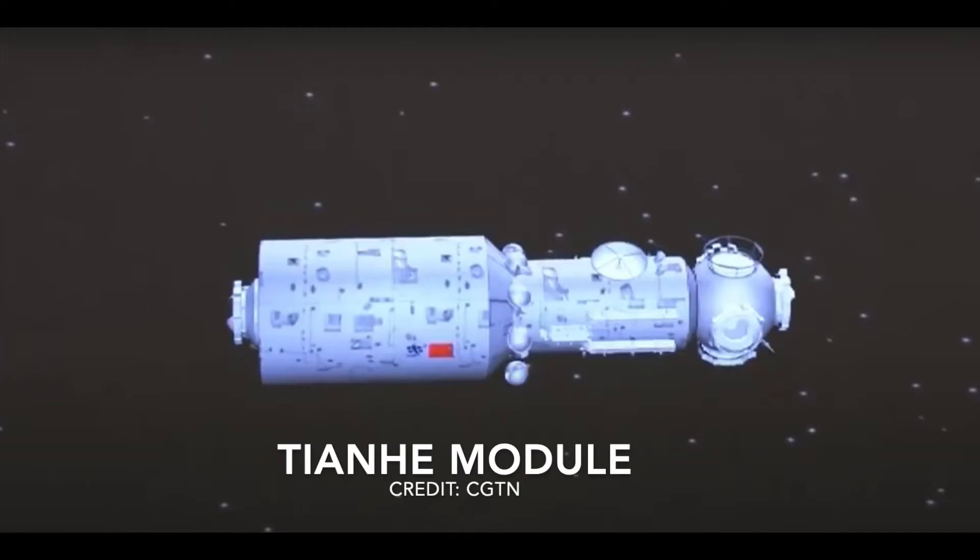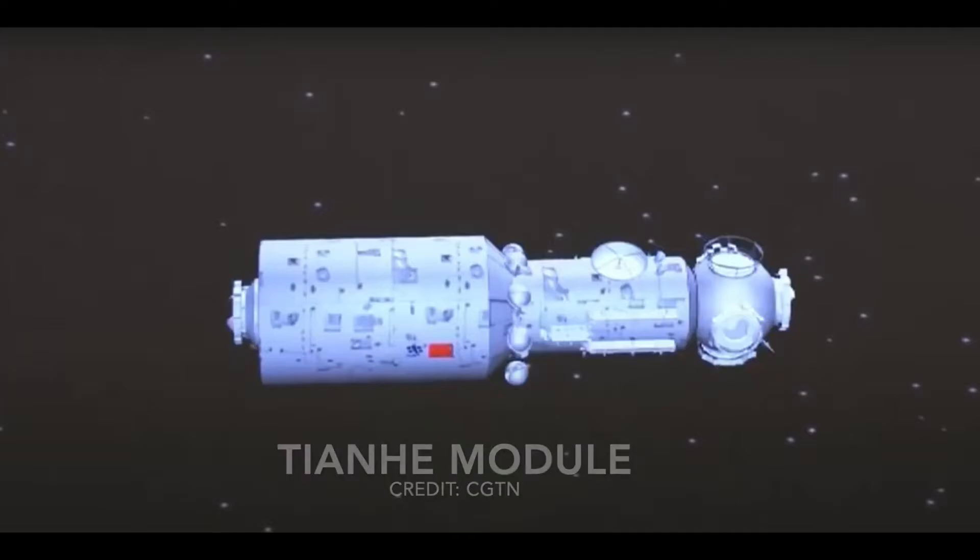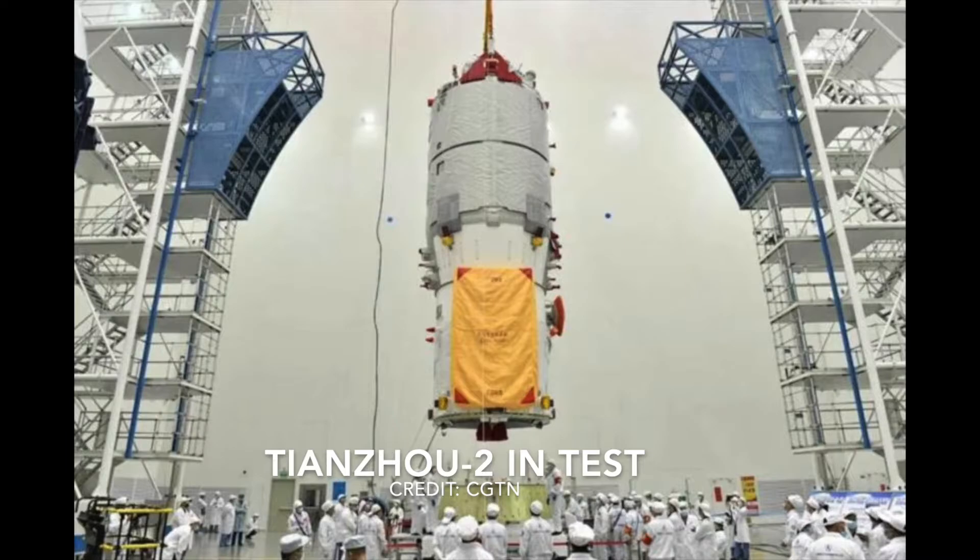Its first module, the Tianhe, which stands for Harmony of the Heavens, which is the core capsule, was launched on 29 April 2021.